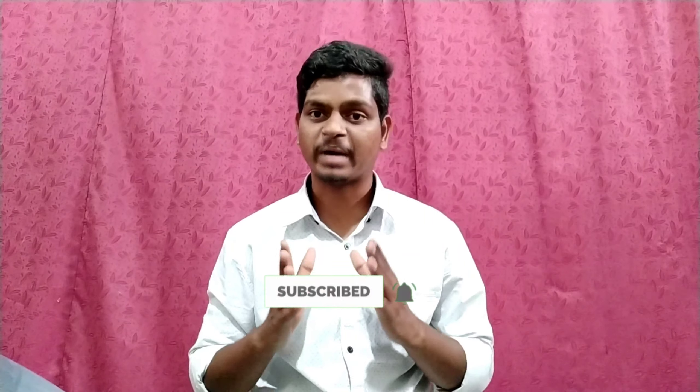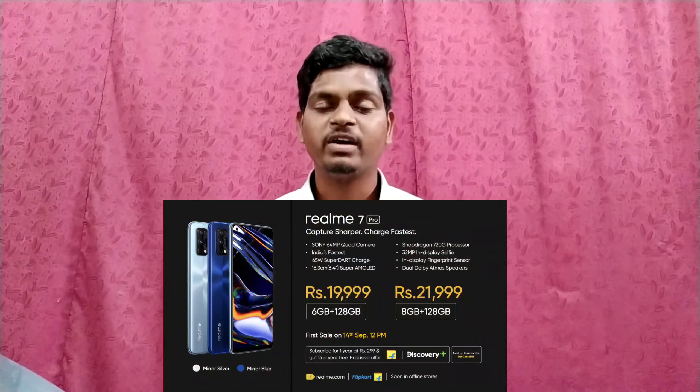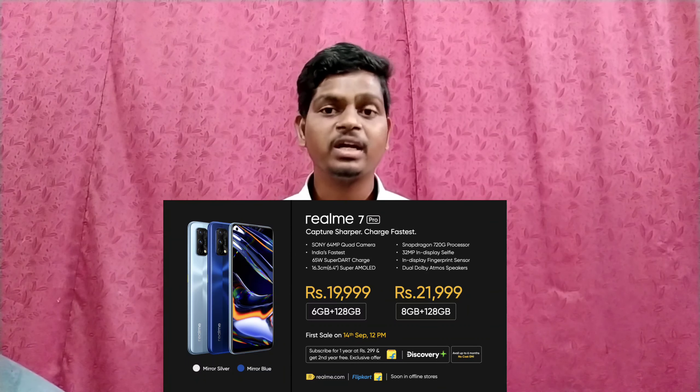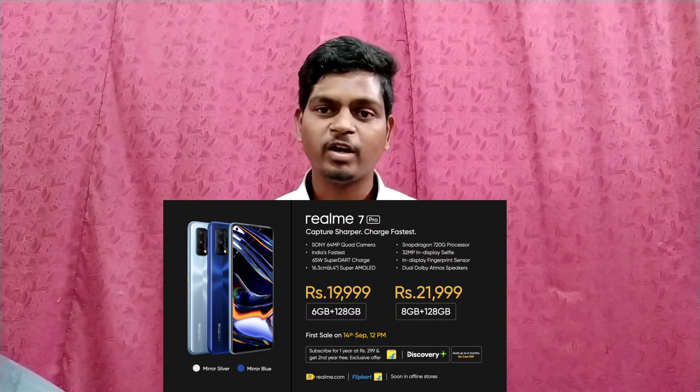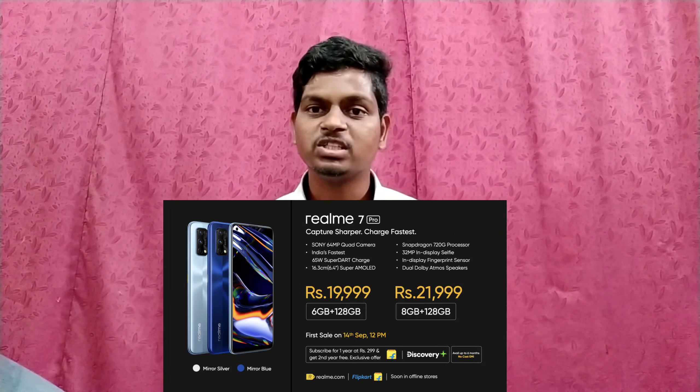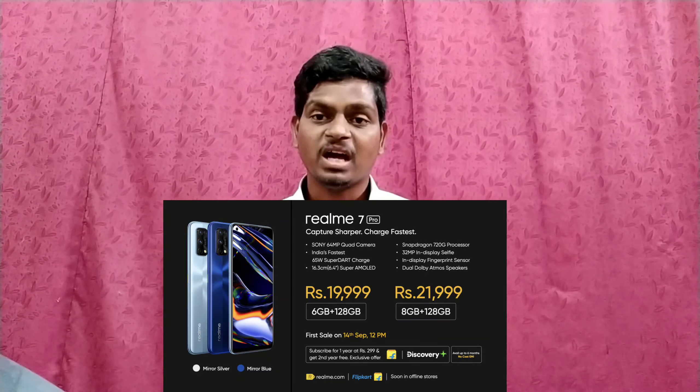First of all friends, Realme 7 Pro pricing. Realme 7 Pro has two variants. The first variant is 6GB RAM and 128GB internal storage. The second variant is 8GB RAM and 128GB storage. The second variant price is 22,000 rupees. In 2022, this mobile is worth it.